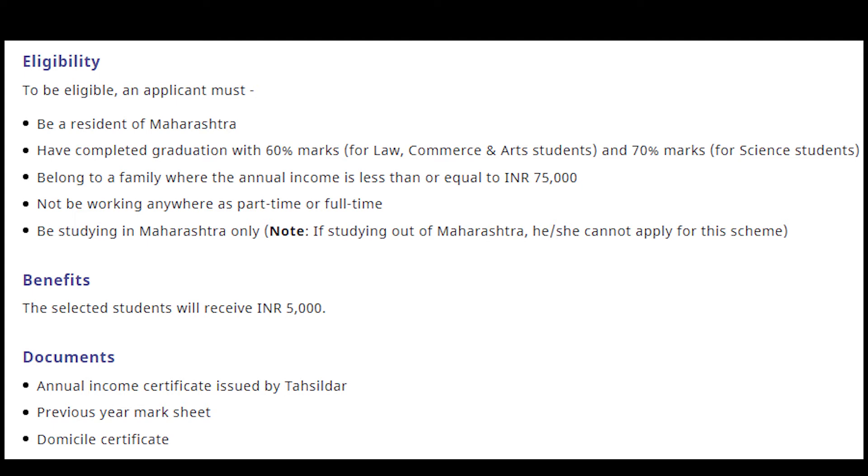Talking about the documents required for that scholarship: annual income certificate issued by Tahsildar, previous year mark sheet, and domicile certificate.